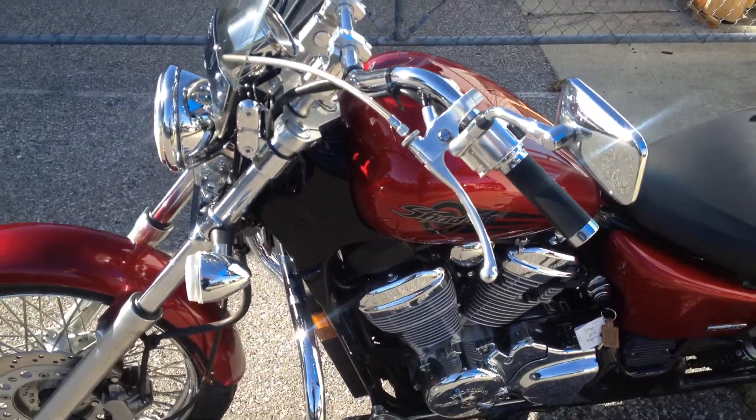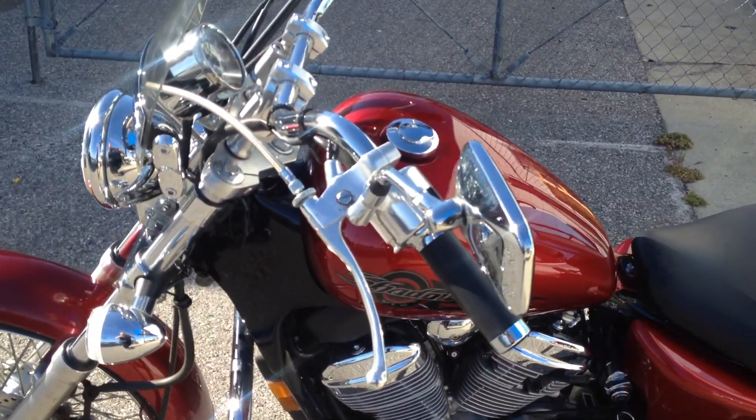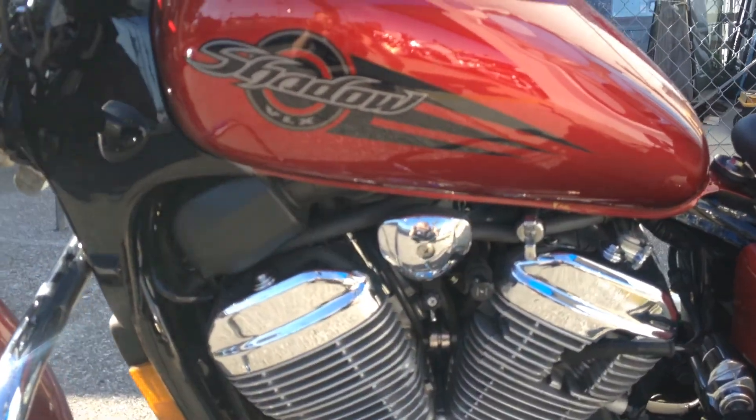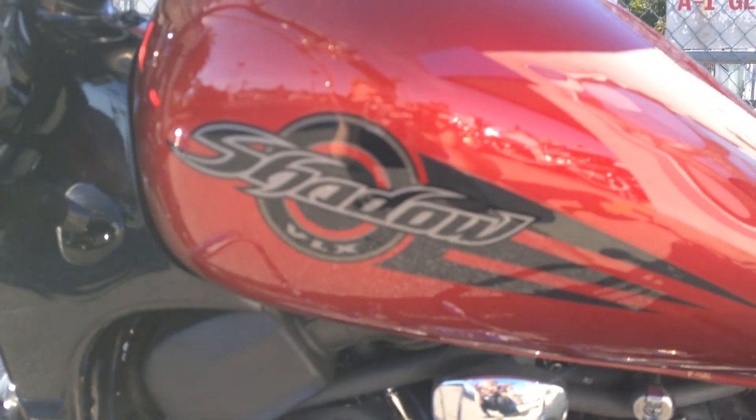This 2007 Honda Shadow VLX 600 is going for $39.95. Stop on by Santa Clara Cycle and check it out. You can reach us at 408-730-0600.